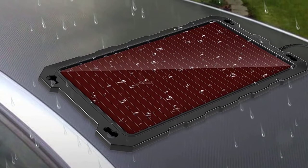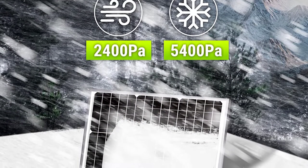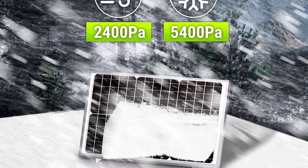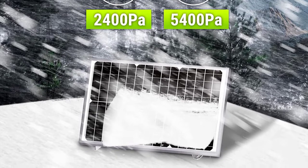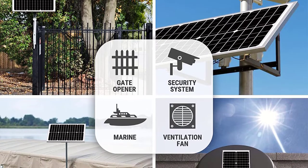There are many products available to choose from for the best solar car battery charger, each with different characteristics, benefits, and prices. To help you make an informed decision, I did extensive research, read tons of customer reviews, and compiled a list of the best solar car battery chargers from reputable brands.